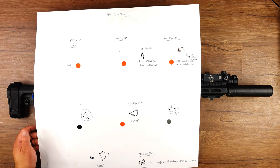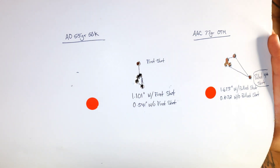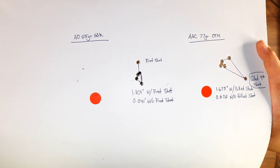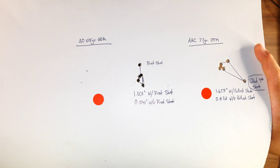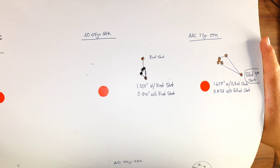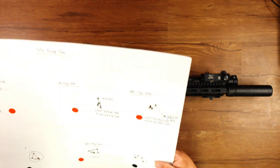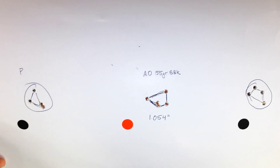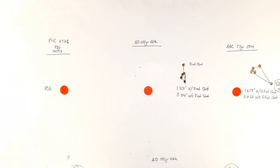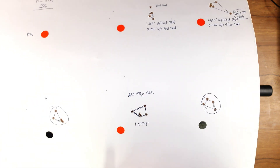The Australian Outback really performed well. 55 grain Sierra BlitzKing — with the first shot, which was a clean pull, maybe I just get rounds like that where the first round shoots high and then the rest settle down. But with that first shot, it's 1.101. Without that first shot, you're talking a half inch, 0.541. Shot a second group of 55 grain Sierra BlitzKing from Australian Outback, and it gave me 1.054 for a five-shot group — very consistent. By this point the suppressor was heating up, so I was getting a little bit of mirage, which may have been why it opened up a little.